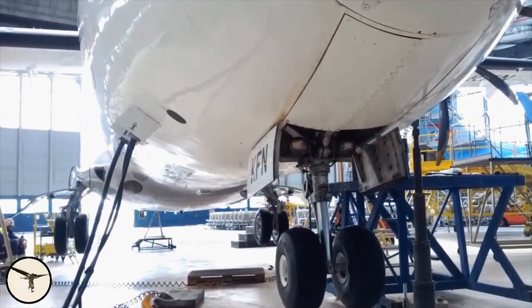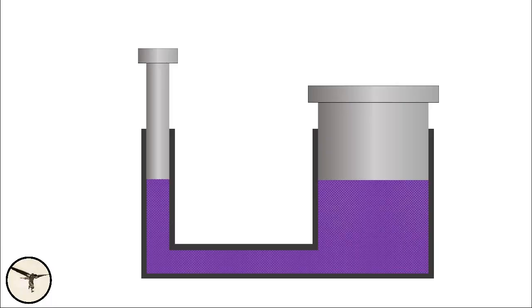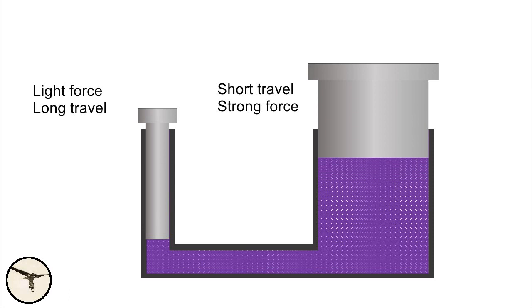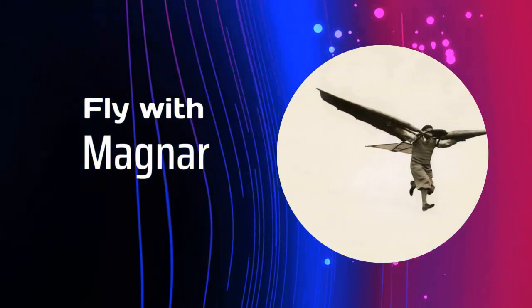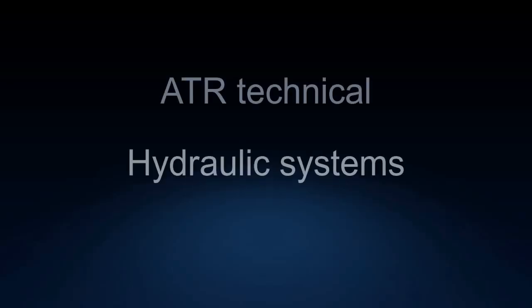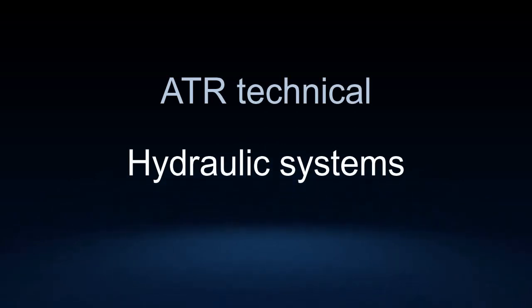Hydraulic power is used to operate many systems in airplanes. My name is Magnar Nordau, I am an ATR type rating instructor and airline captain. This channel is all about aviation. Today I will talk about hydraulic systems in ATR aircraft. All ATR variants from the 42-300 to the 72-600 have identical hydraulic systems, and this presentation shows the main features of those systems.